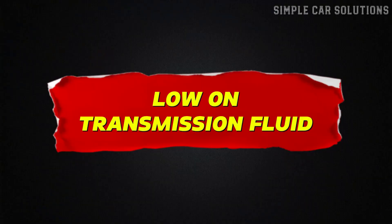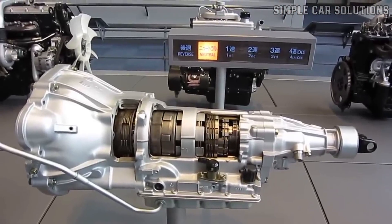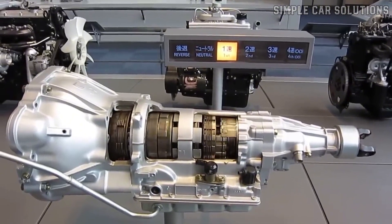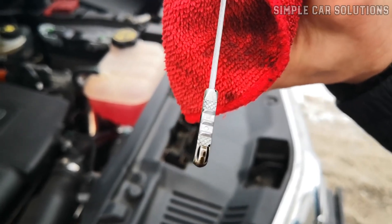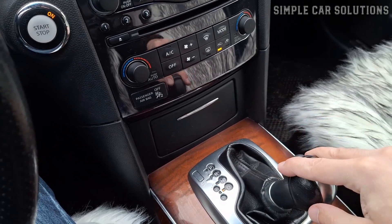Low on transmission fluid. The first thing to check is the transmission fluid, as low fluid levels are a very common cause of this issue. If the transmission doesn't have enough fluid, it won't be able to engage properly, causing the engine to rev without the car moving. Start by checking the fluid level, but make sure the vehicle is in park or neutral before doing so.